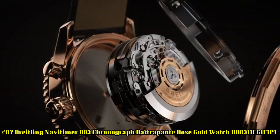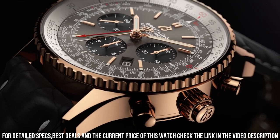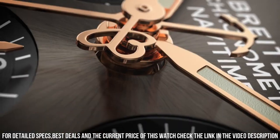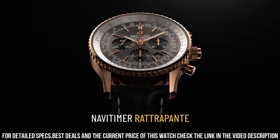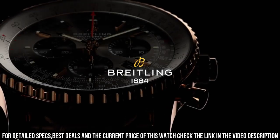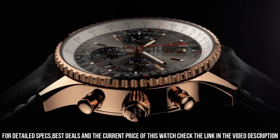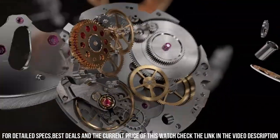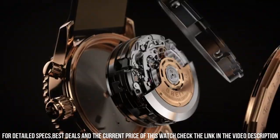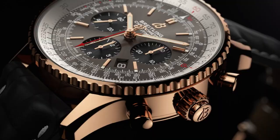Number 7: Breitling Navitimer B03 Chronograph Rattrapant Rose Gold Watch RB0311E61F1P1. Item shape: Round. Dial window material: Anti-Reflective Sapphire. Display type: Analog. Clasp: Rose Gold. Metal stamp: 750. Case material: 18k Rose Gold. Case diameter: 45mm. Case thickness: 15.73mm. Band material: Leather. Band color: Black. Dial color: Stratos Gray. Bezel: Rose Gold, Bi-Directional. Calendar: Date. Movement: Automatic Self-Wind Breitling B03 Manufacture. Water resistance: 100m.